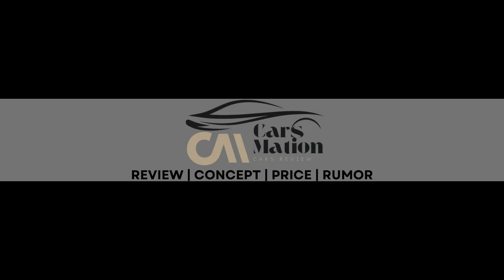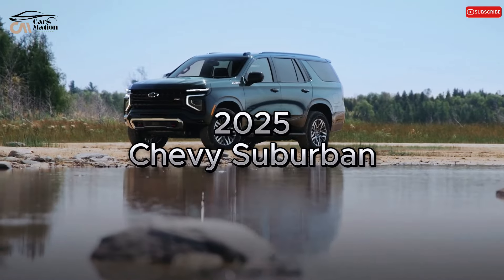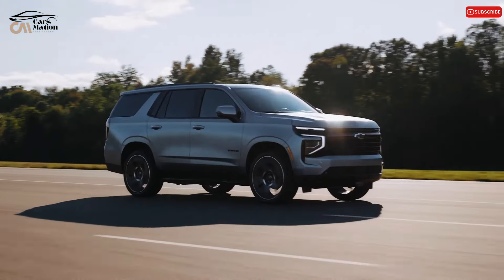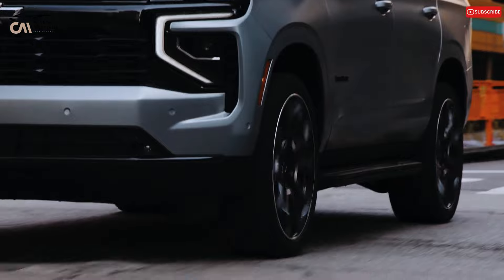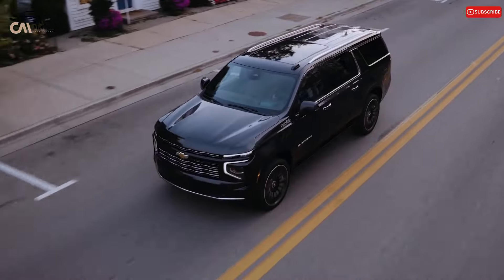Welcome to Carsmation. 2025 Chevrolet Suburban. Since 1935, Chevrolet's XXL Suburban SUV has been a well-liked option for moving both people and goods.